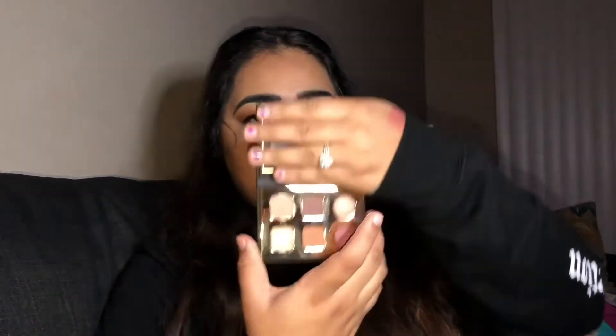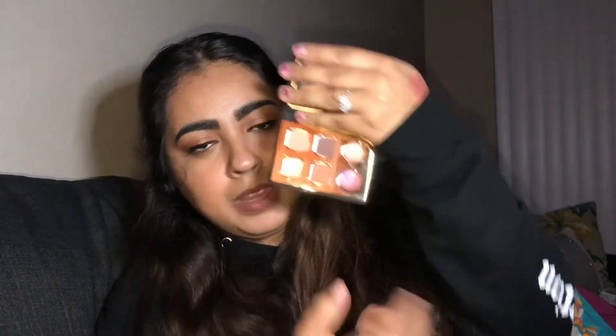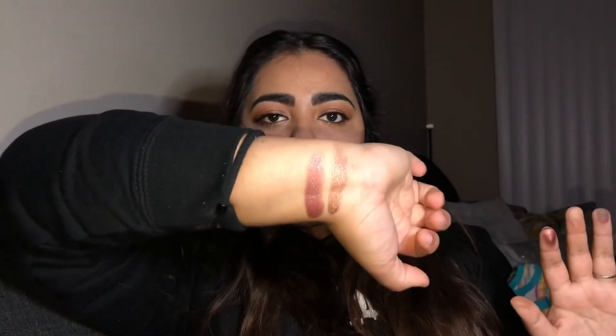Next I got a palette from Tarte — the Tarte Tarteist Pro To Go palette. Oh my gosh, the colors are so pretty. I don't own a lot of high-end eyeshadow palettes, mostly Morphe ones, so I was really excited. I've already used it — the shades are super pigmented and beautiful. It also includes two additional shades that are just stunning.